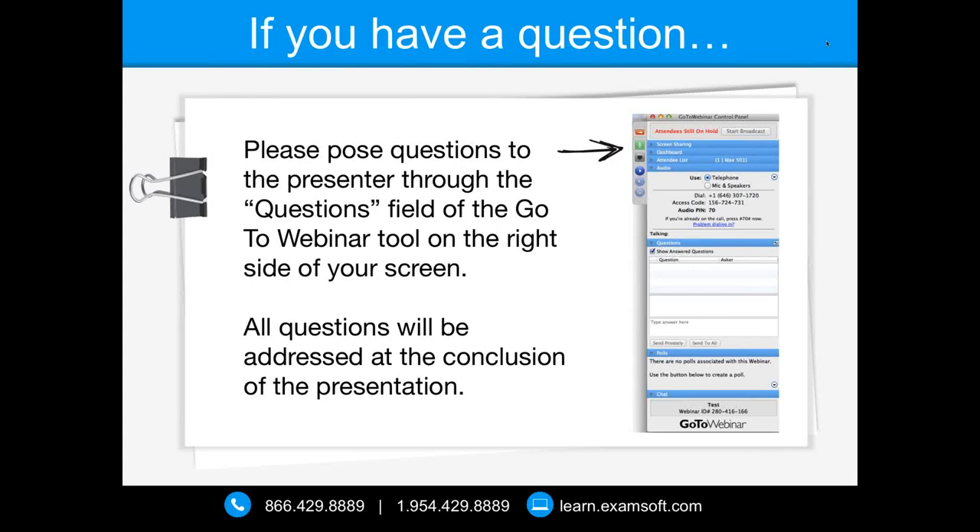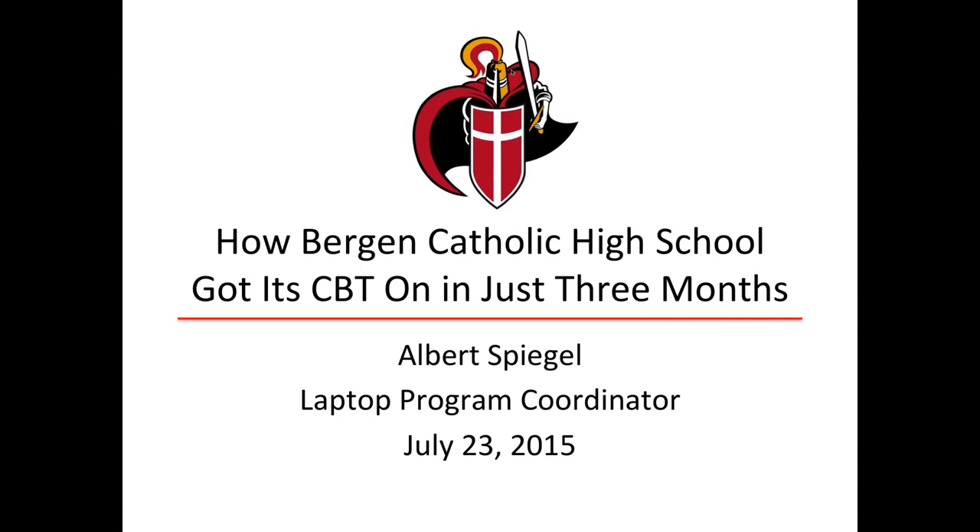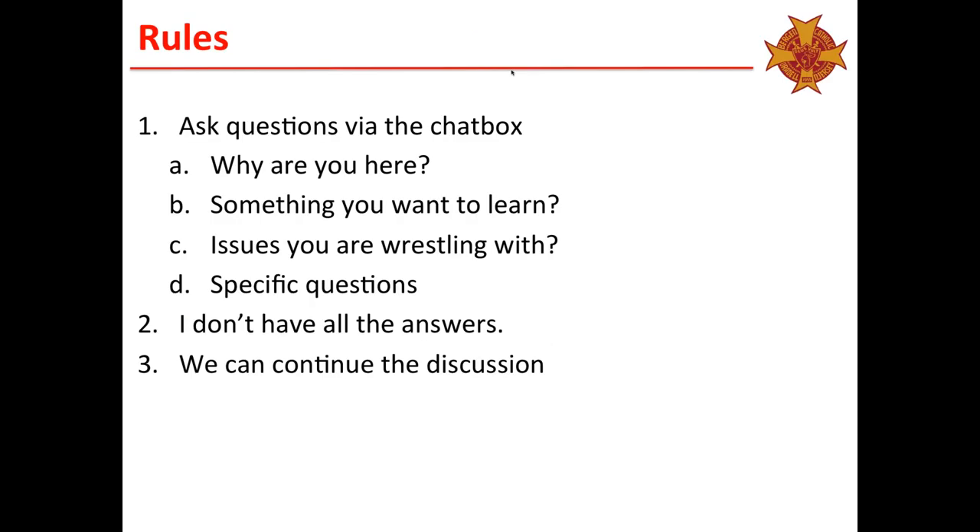Thanks Stephanie, good afternoon everybody. I'm excited to be here this afternoon to talk to you about ExamSoft and how we as a school went about structuring ourselves and getting ready to use ExamSoft literally in three months. If you've got questions, please use the chat box. Let's not make the end of the webinar the end of the discussion. Make sure that you get your questions answered.